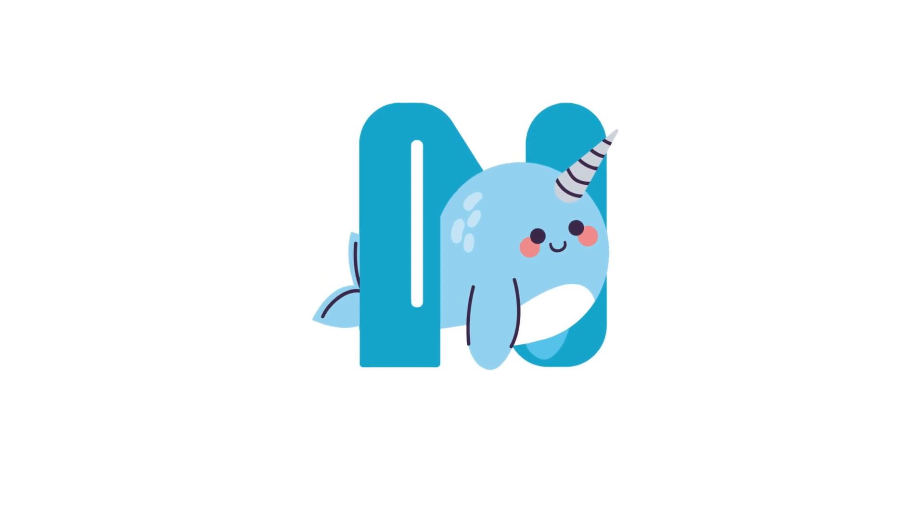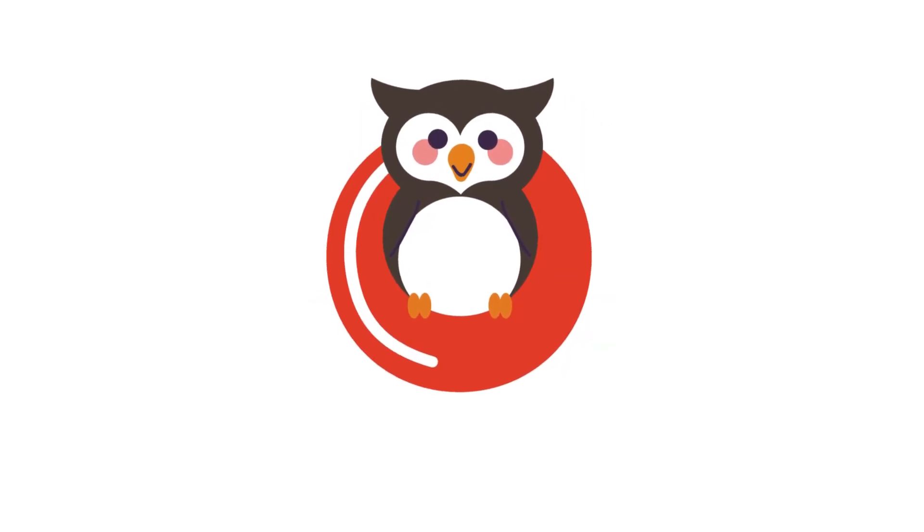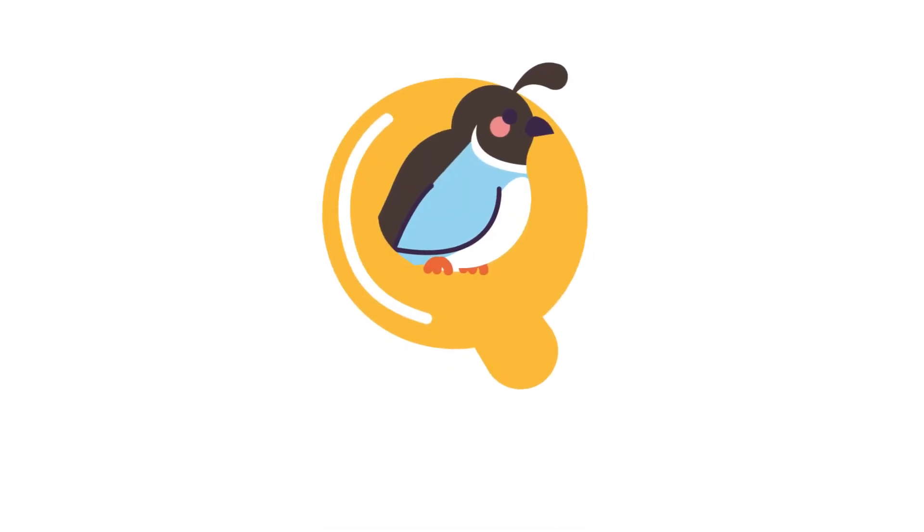N for narwhal. O for owl. P for parrot. Q for quail.